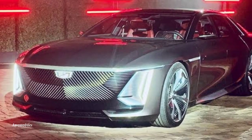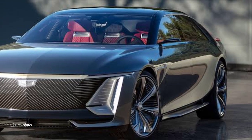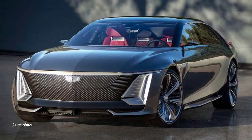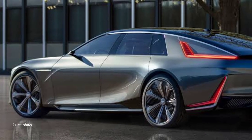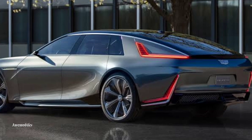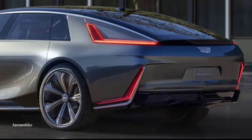For many years, Cadillac has struggled to compete with European luxury brands, but it has persevered as seen by the release of its new electric flagship, the Celestiq sedan. Although this stunning vehicle resembles the new Lyric EV SUV in terms of familial resemblance, it stands out thanks to its slender lines, sweeping roof, and bustling rear end.